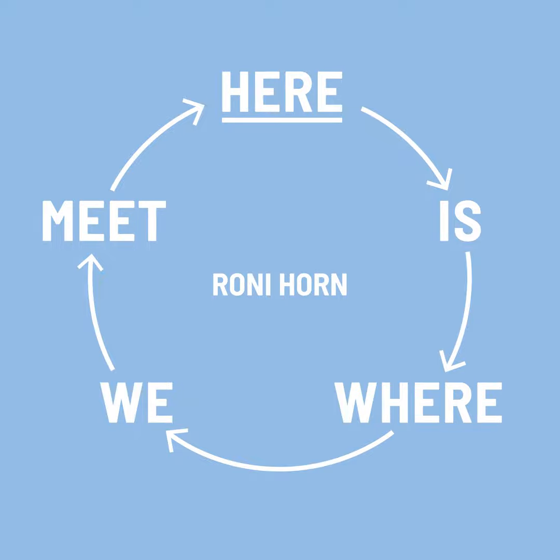Welcome to Here is Where We Meet, an original podcast series produced by Tank. I'm Michael Morris, and I'm James Lingwood, and you're listening to Here is Where We Meet, a series of conversations with just a few of the artists we worked with across three decades as co-directors of Artangel, producing extraordinary art in particular places across London, the UK, and beyond.